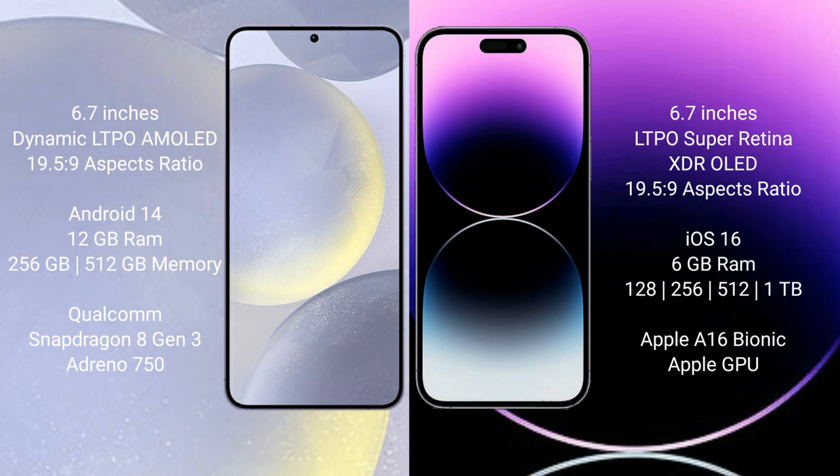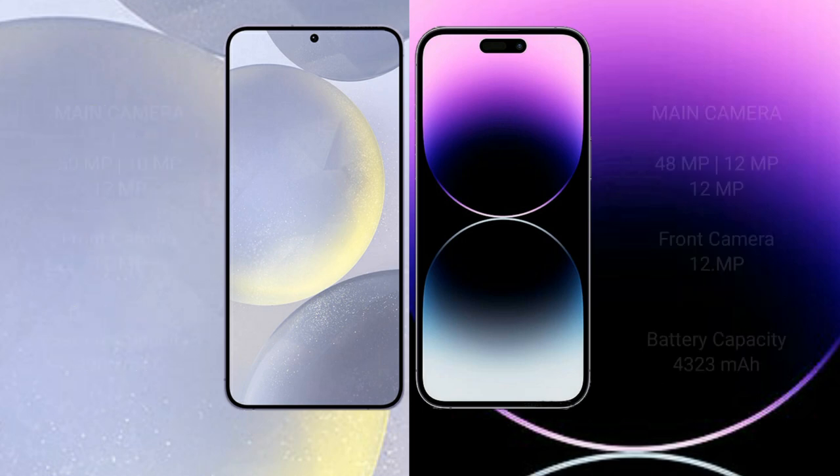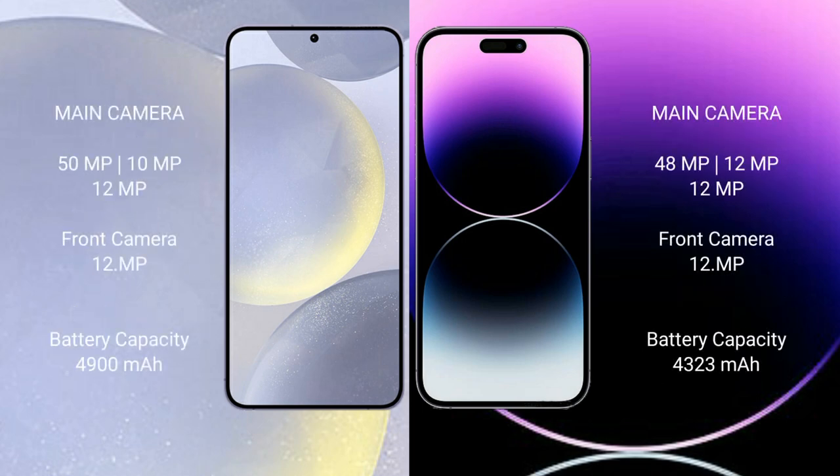The Samsung Galaxy S24 Plus GPU is Adreno 750. iPhone 14 Pro Max comes with 6GB RAM and 128GB, 256GB, 512GB, or 1TB internal storage, with an Apple A16 Bionic processor and Apple GPU.